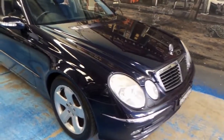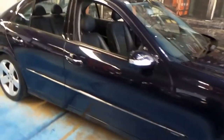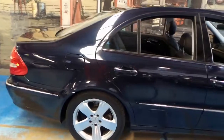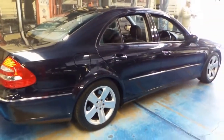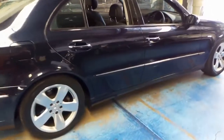Here we have another Mercedes-Benz E500. This car's in very good condition, and it comes in tanzanite blue with black leather interior. This particular car is an Avant-Garde, so it's got the nice big five-spoke alloy wheels.